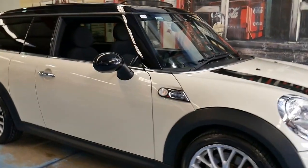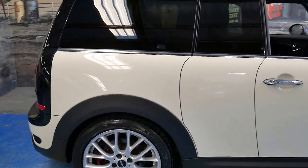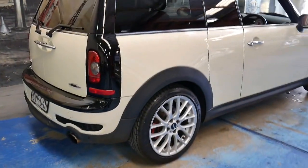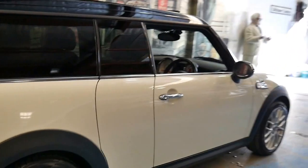We haven't had a Mini for a while, and this particular car is a Mini Clubman. The most important thing about this car is it's a John Cooper Works, so it's got the bigger turbo and a lot more power.